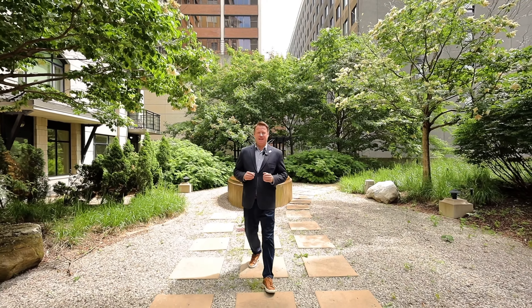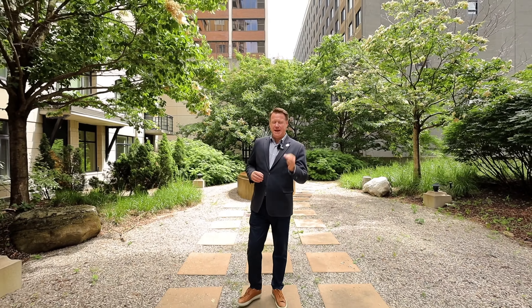Hi there, Jeff Matheson, Matheson Group EXP Realty. We're here at this amazing luxurious condo at 95 Bronson, Unit 706. This is a very large condo — it's a two-bedroom and the location is fabulous. Let's go ahead and take a look at this amazing condo.